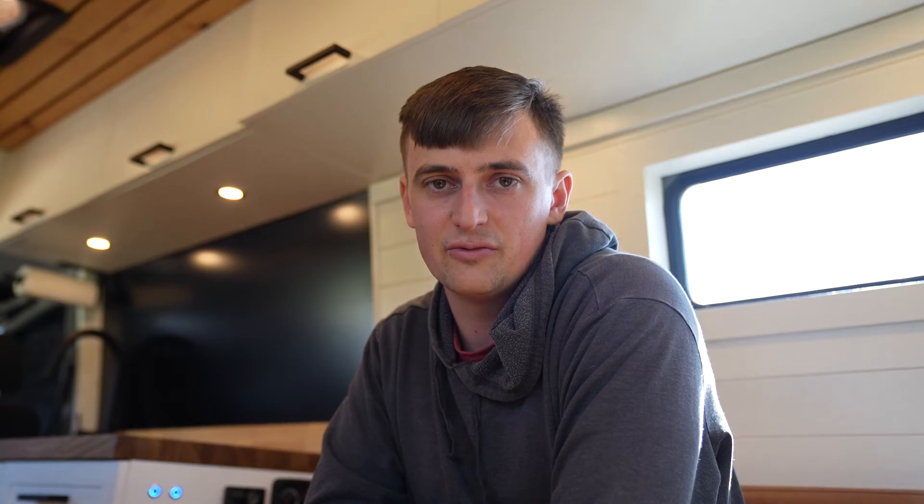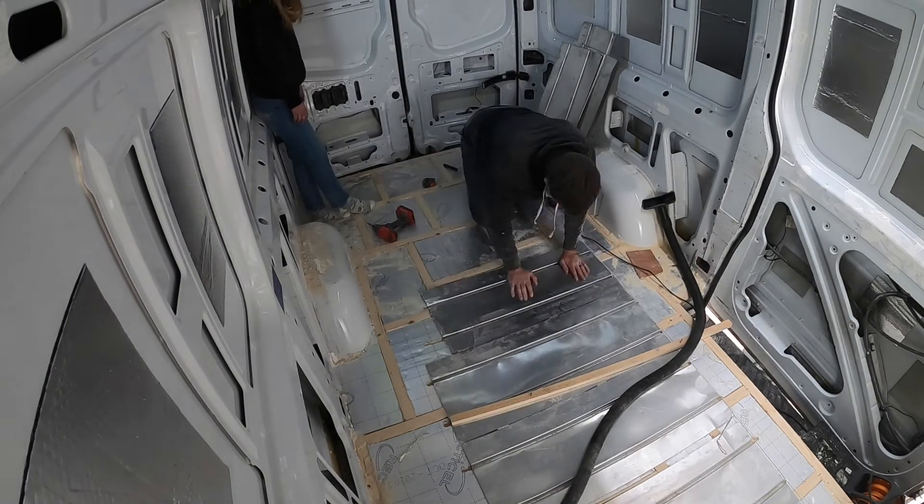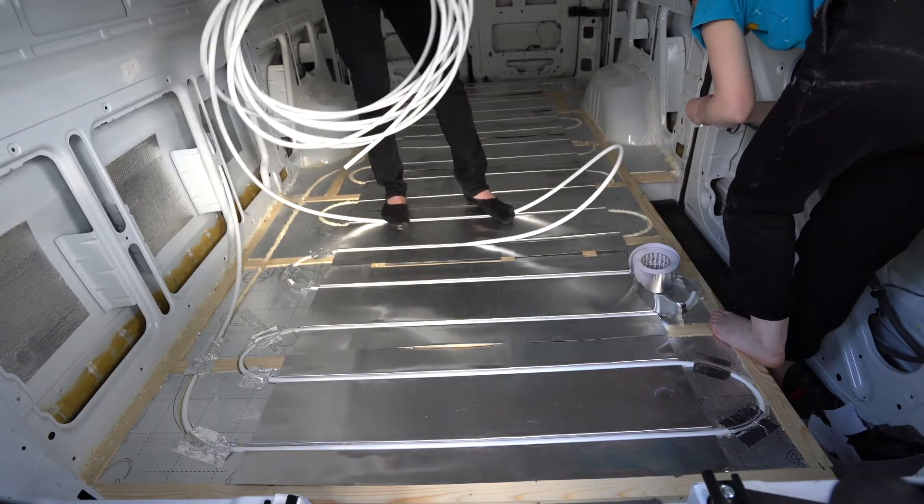The final thing we absolutely love about our van is our radiant heated floor. We built it using a glycol mixture so it doesn't use a lot of electricity, and we can run it for extended periods when it's cold and dark without eating our batteries. It's been a really good investment of time and money, and I would definitely do it again.